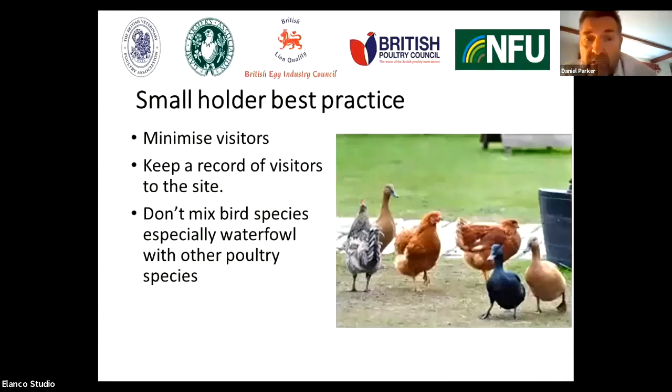Turning to smallholder best practice — the same messages apply: minimize visitors, keep a record of visitors onto the site. Ideally, don't mix bird species, especially waterfowl with other poultry species. The main reason is that if you have waterfowl, there's a chance they could call in wild waterfowl. Having calling ducks is a way of attracting wild birds, and we want to avoid that potential mixing of domestic species with wild species.